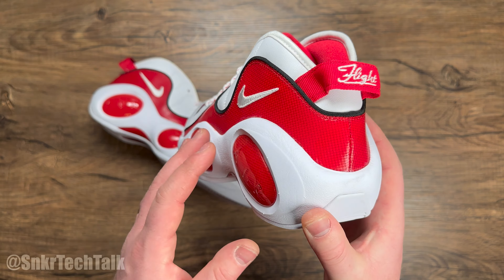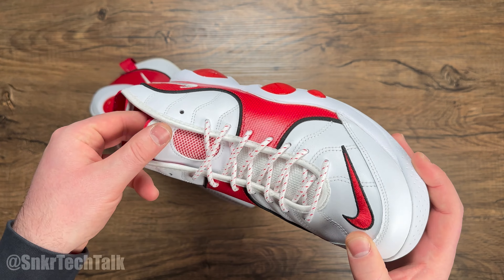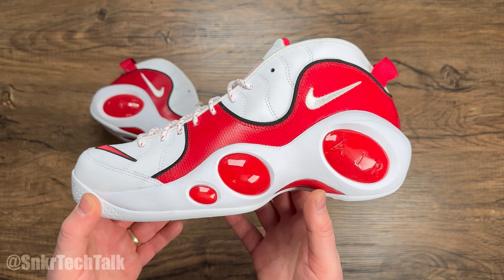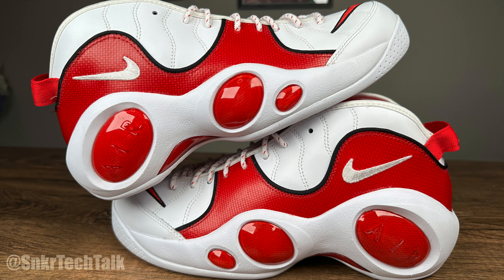The white and red just really pops out — it's very vibrant, just such a clean look in my opinion. I'm very happy that these are finally back, but it doesn't come without a cost because the retail price for these is $160 USD, which to me is very steep.